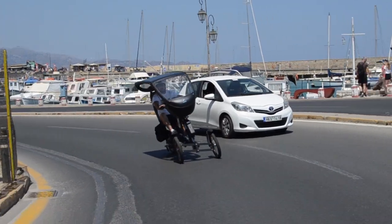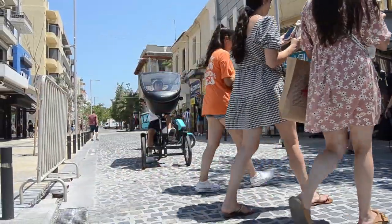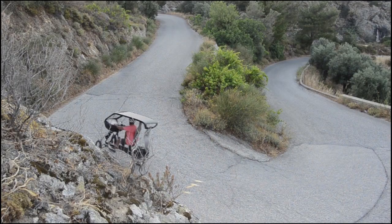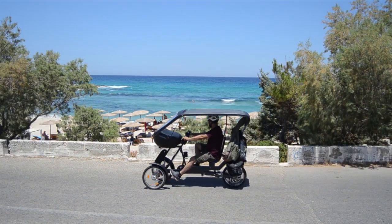This smart green solar bicycle offers comfort and safety in a diverse range of environments, from urban cities to hilly countrysides. It is ideal for anyone wishing to travel in style who loves to enjoy their commute whilst benefiting the environment.